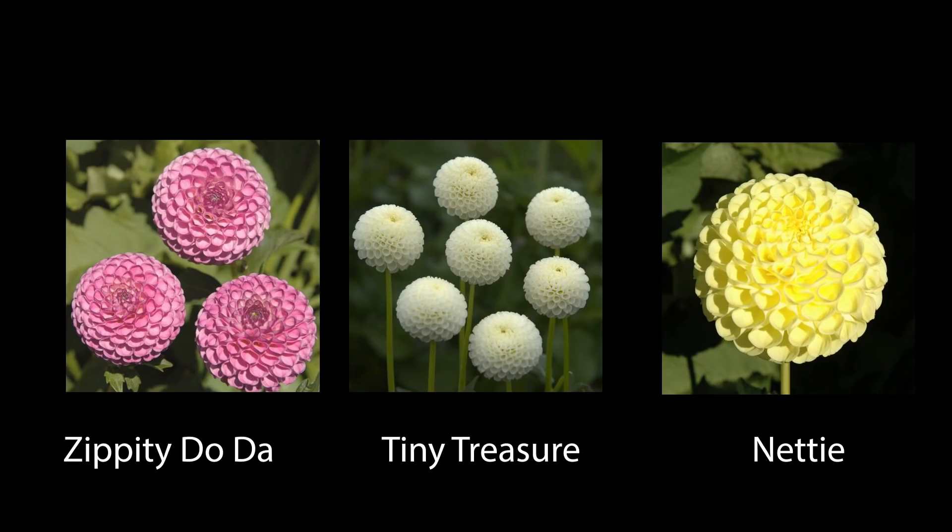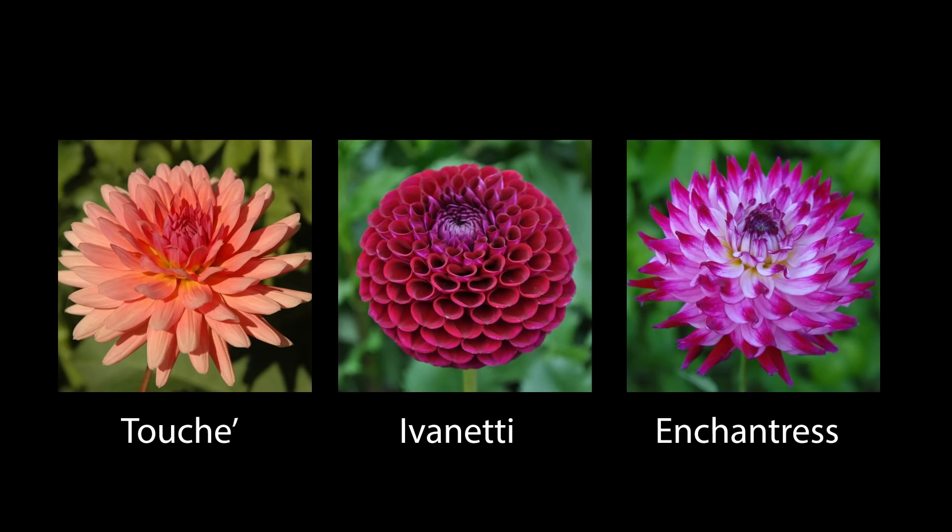Oh look, more pom-poms: Zip-a-Dee-Doo-Dah, Tiny Treasure, and Nettie. We have Touché. And perhaps the one I'm most excited about — it's called Enchantress, and I am enchanted. Look at those magenta tips and the white underbelly. This is my Mikayla Miranda from last year — Enchantress is it. This is the one I'm so excited about. It's something about the variations. I just love it. So Enchantress, I'm excited for you.